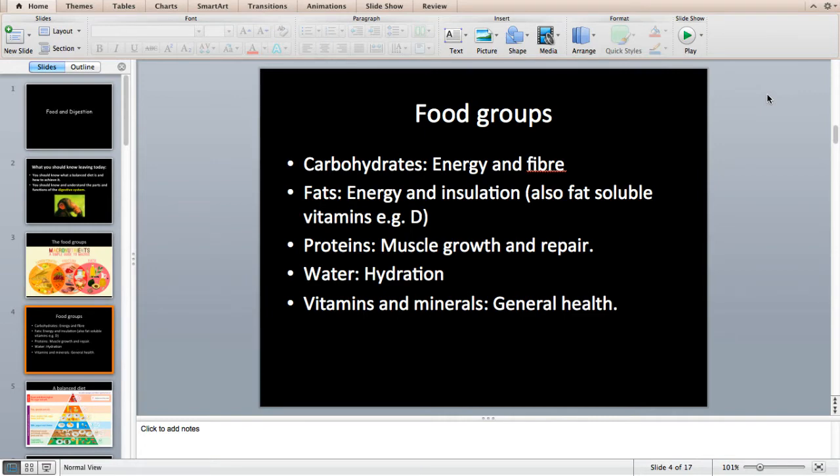Fats are very important for energy and insulation. You get them from red meats, dairy products, vegetable oils, and butter. Some vitamins can only be obtained through fat sources — these include vitamins A, D, E, and K. Vitamin D is really important for bone formation; it's something we can also make from our skin using sunlight. Proteins are for muscle and tissue growth and repair, which is really important.